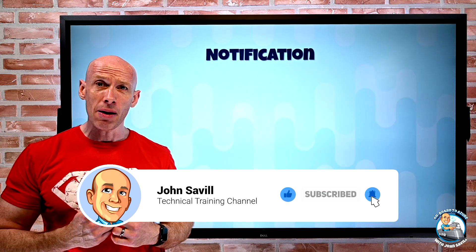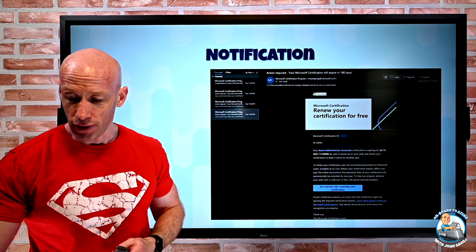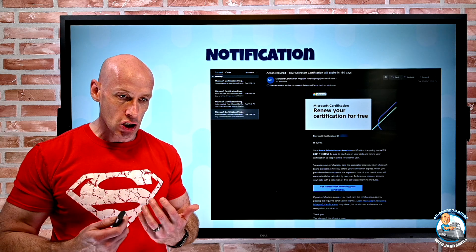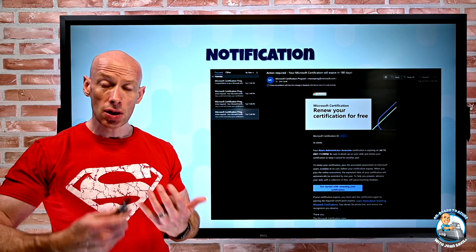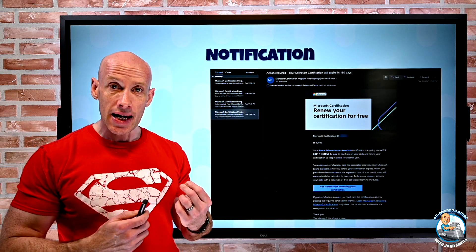So this morning I woke up and I had three emails: hey, renew your certification for free. I had these notifications for my Azure Administrator Associate, telling me hey it's expiring on July 15th, you can now renew it anytime in the next 180 days. I got one for each of my various certifications, each with a link to get started — and that link takes you to the Microsoft Learn site, which has the learning modules and the link to actually take the assessment.